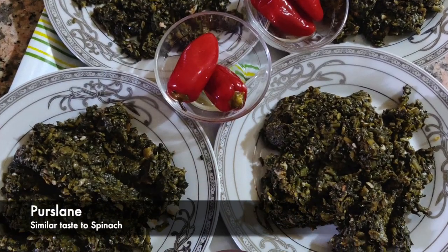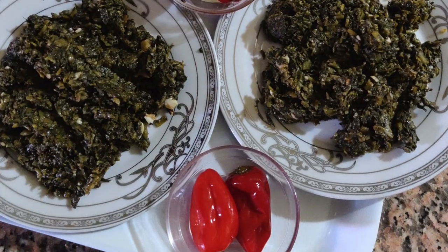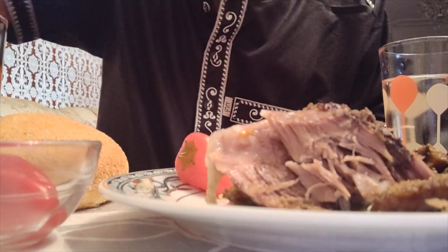This is parsley, I believe, and it has a similar taste and texture to spinach.